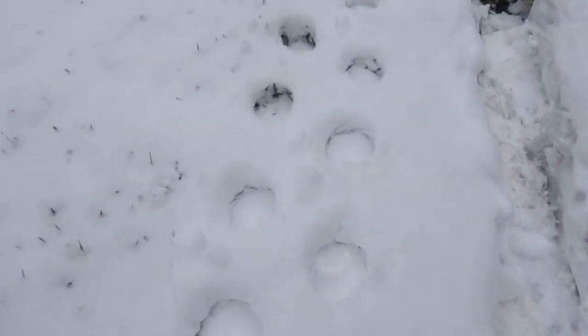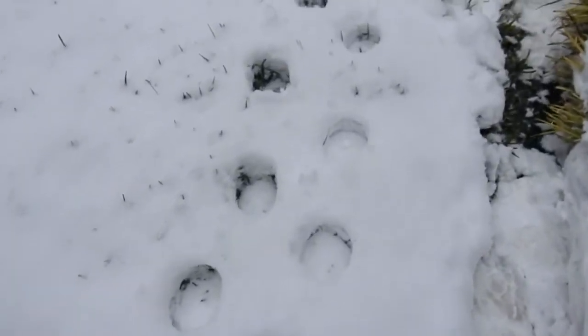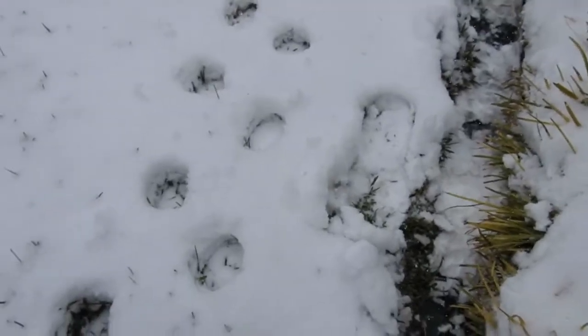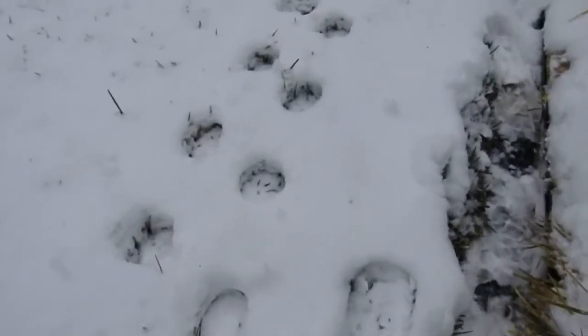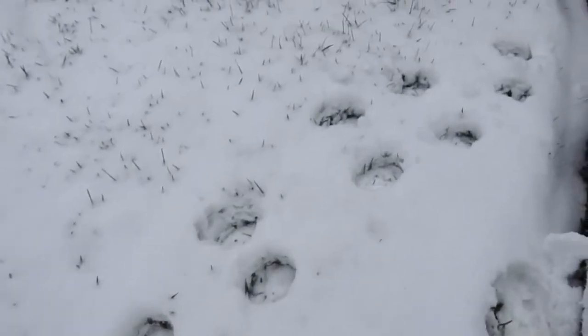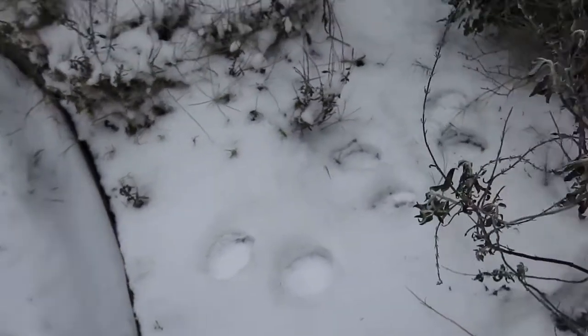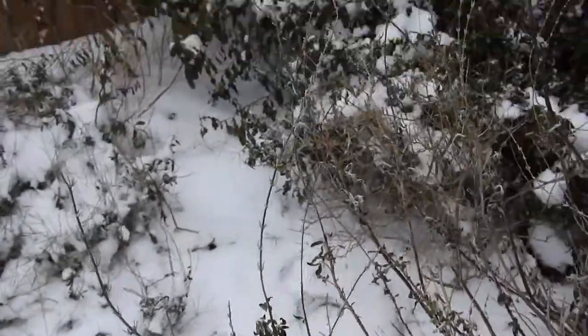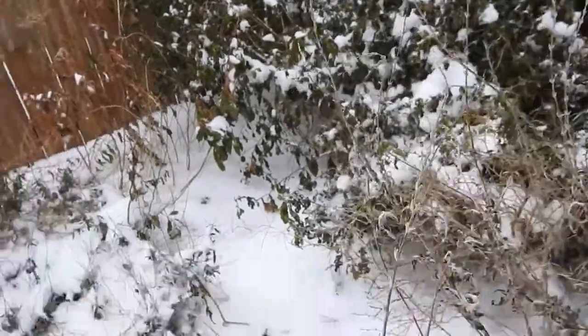I'm wondering how did this happen. As you walk down you can actually see tiny little feet. It's right in front of my yard, and it goes into the garden — it's in there somewhere.